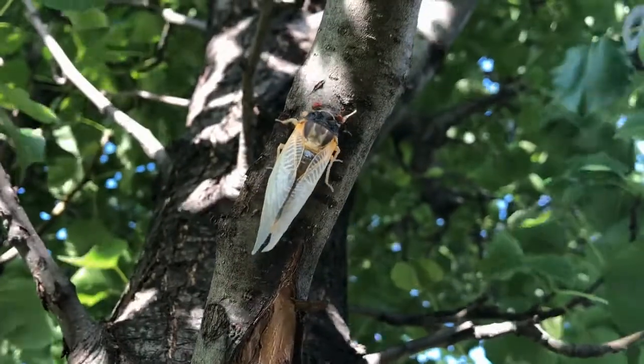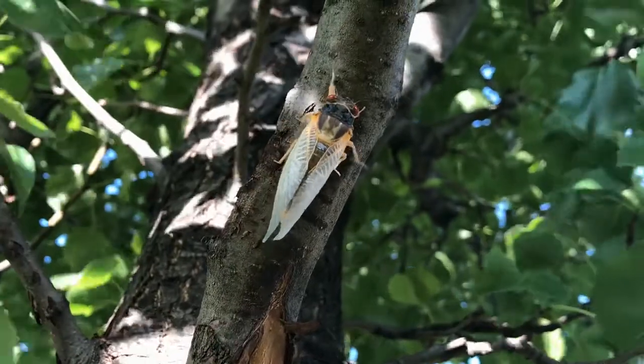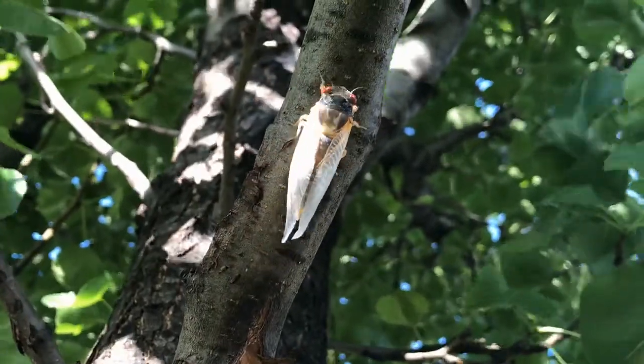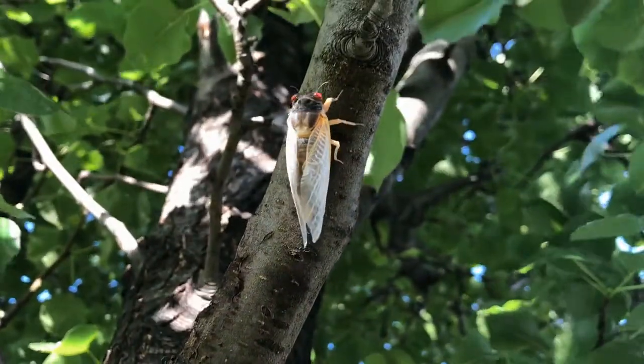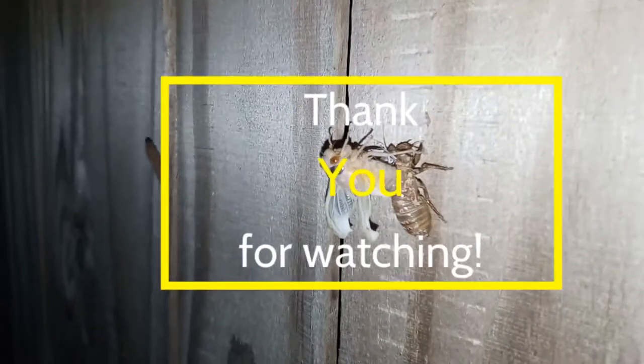The adult males will gather in groups called choruses where they will sing a species-specific mating song to attract female mates. The adult cicadas will live only for a few weeks, and then all of them will be dead by the end of July.